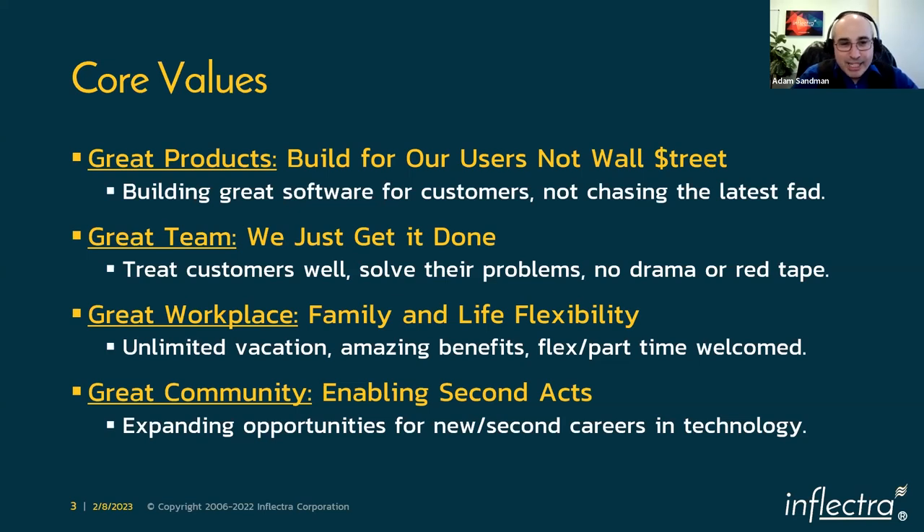Our mission as Inflectra is to create great products with a great team, create a great workplace, and have a great community. We've been around since 2006, fully invested in building our tools for the long term — not chasing the latest fad or short-term thinking. You can have confidence that if you choose our platform, we will be around to support you. We also try and make things easy with our 'just get it done' motto, and our team is not on commission — they're there to help you.